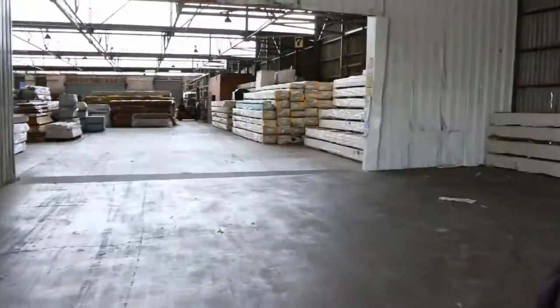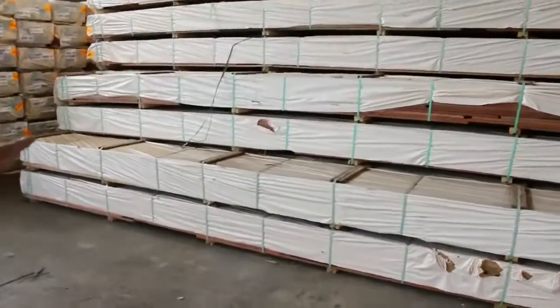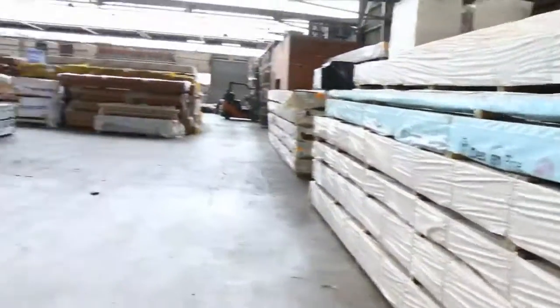We've got heaps of deliveries inside, including a massive load of Vic Ash which came in this morning. Heaps and heaps of decking as usual — spotted gum, we've got the 135x19 and the 86x19. Probably got 3 or 4 B-double loads sitting here.